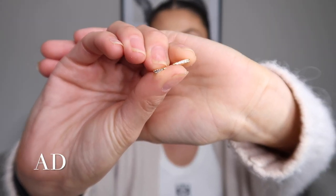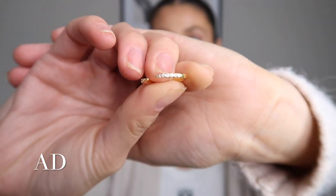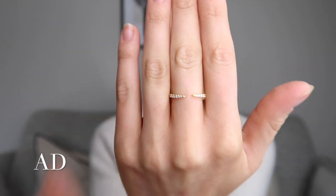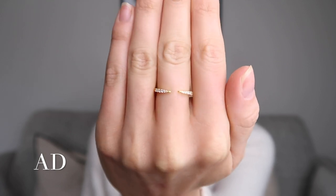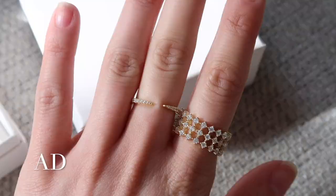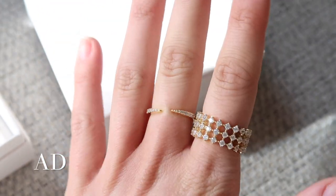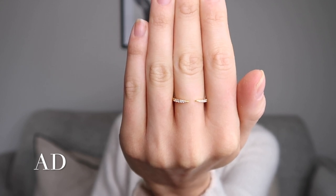Next up is this stunning ring — it's got a kind of gap in the middle with beautiful detail around the top part. I absolutely love this on my middle finger — so pretty, really dainty, just that little bit different from a normal gold band. Although it's a tiny bit glitzy, it's so perfect for every day — really nice, subtle, understated. It looks beautiful on its own but would also be great for stacking.